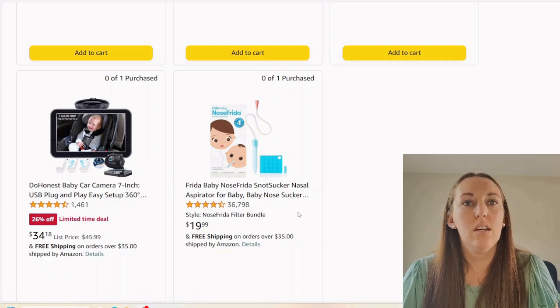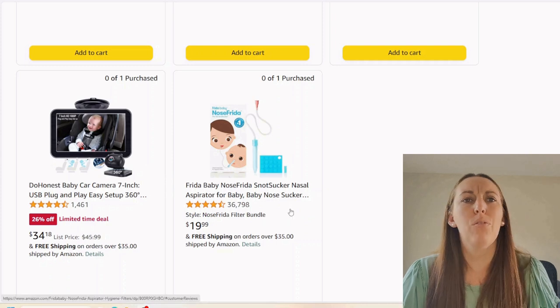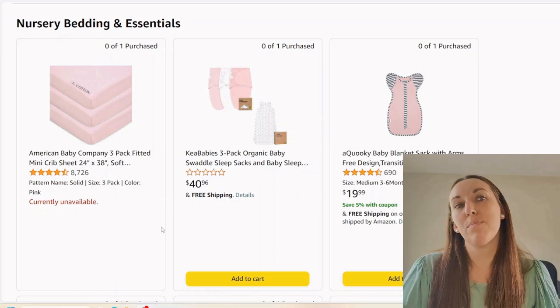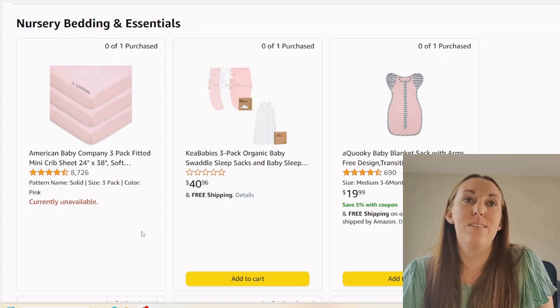Now we got a Nose Frida snot sucker. We had an electric one above — and now this one is the manual version. I don't know if you need both. Moving on to bedding — I'm seeing a lot of pink. This is a three-pack. Get gray, get stripes, get more basic neutral colors is my honest opinion.